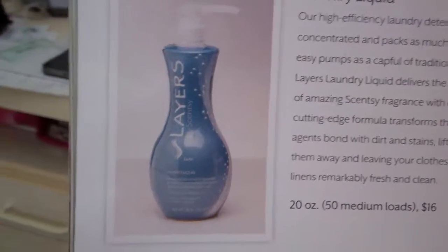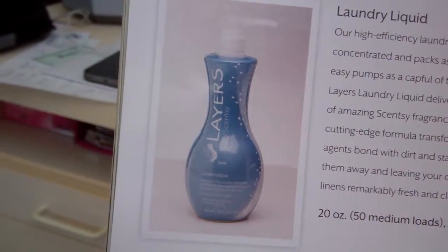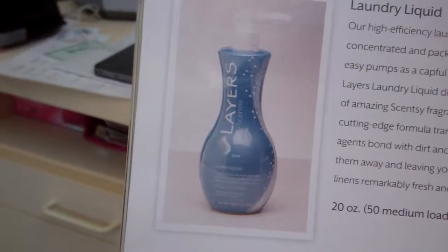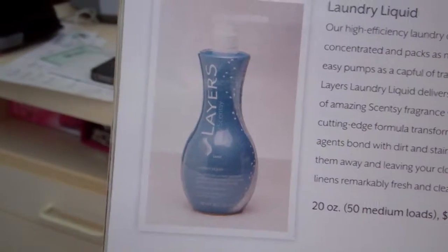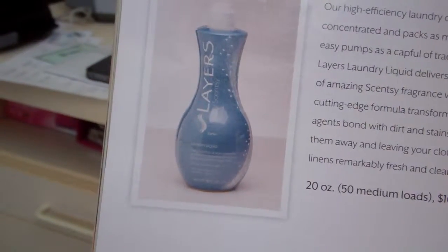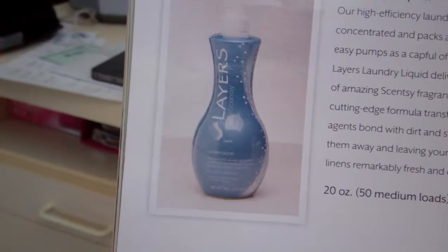The first product in the Layers laundry lineup is Laundry Liquid. This high efficiency laundry detergent is ultra concentrated and packs as much punch in a few easy pumps as a cap full of traditional laundry detergent. Layers Laundry Liquid delivers the perfect amount of amazing Scentsy fragrance with every load.